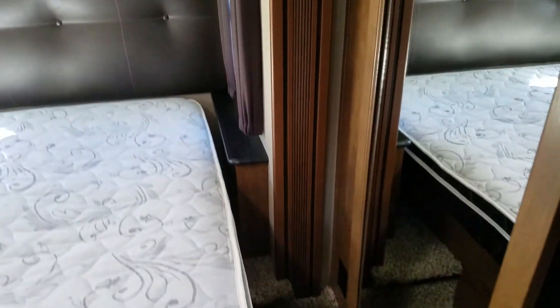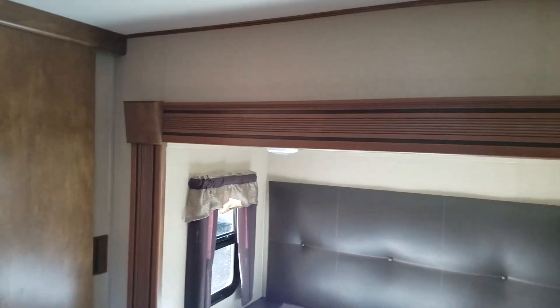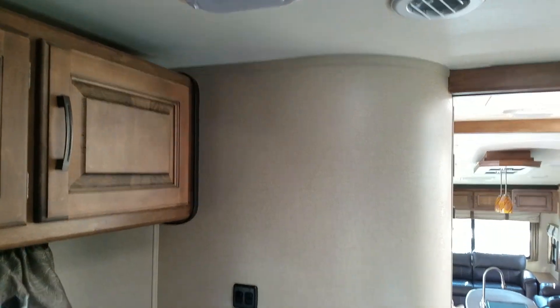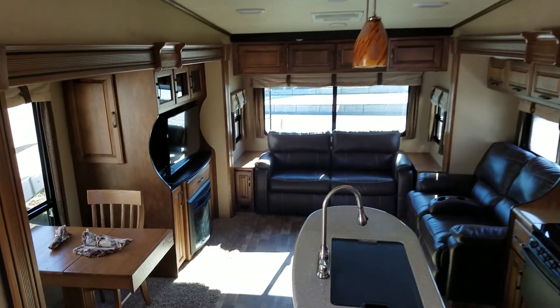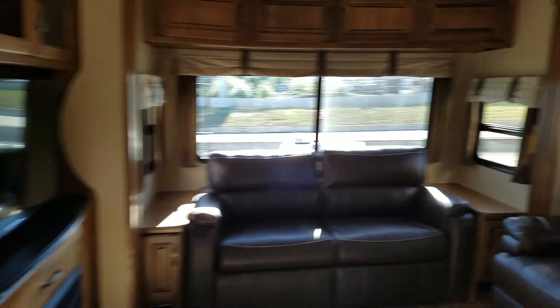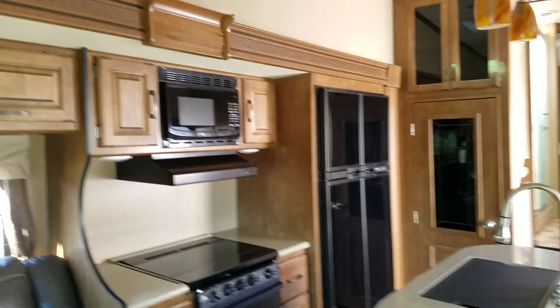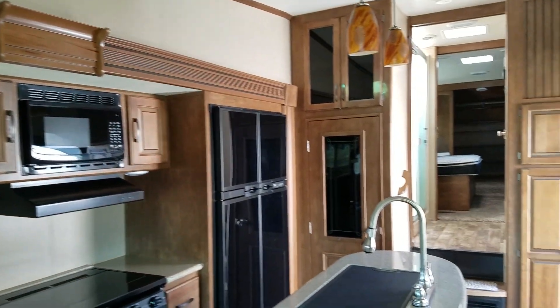Everything about this coach looks really good. If I was looking for something pre-owned, I do like the Grand Design product along with the Jaycos — those are probably my two favorites. I would have no reservations about buying this if I was looking at a pre-owned unit. Hopefully that gives you a little more to look at. I think this will be a great coach for you. I'm going to go check and double-check to see if it has the auto leveling — if it's got that, then we can move forward. Talk to you soon.